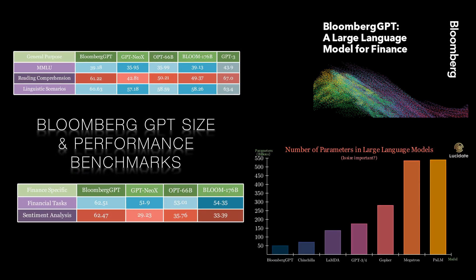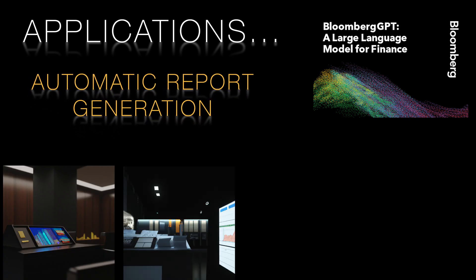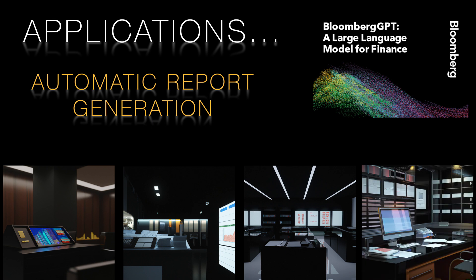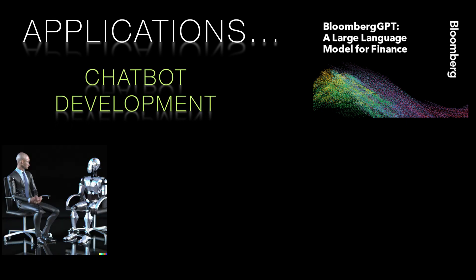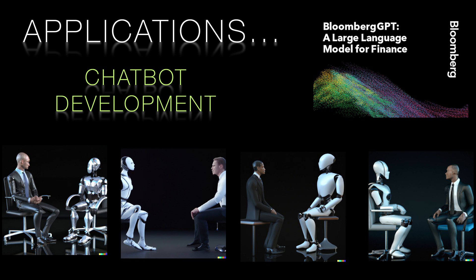Transformers have found numerous applications in capital markets, with one of the most prominent examples being the Bloomberg GPT model. This finance-focused, pre-trained language model is built upon a transformer architecture and has been tailored to excel in financial tasks. Key applications include automated report generation: Bloomberg GPT can automatically generate financial reports, making the process faster and more efficient. By processing vast amounts of financial text and data, it can provide meaningful insights such as trend predictions and portfolio optimization. It can also be used for chatbot development for customer support, efficiently handling customer queries related to finance and providing quick, accurate responses.